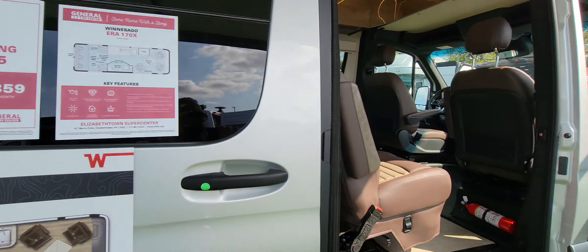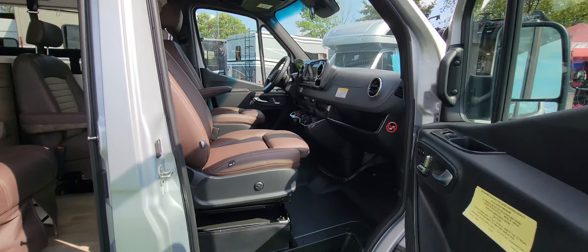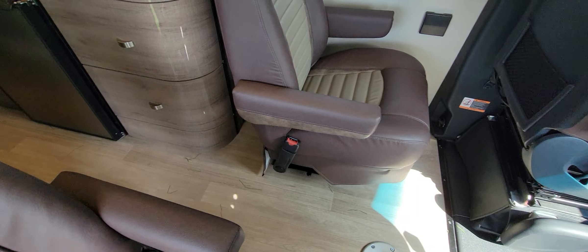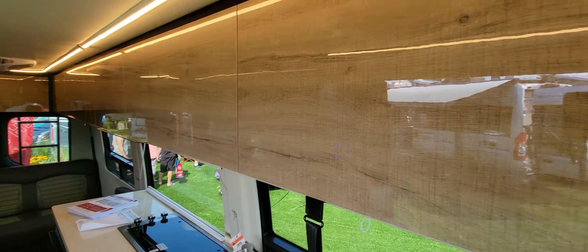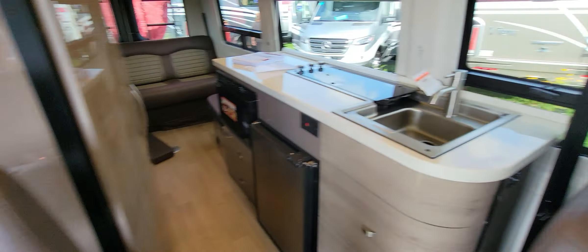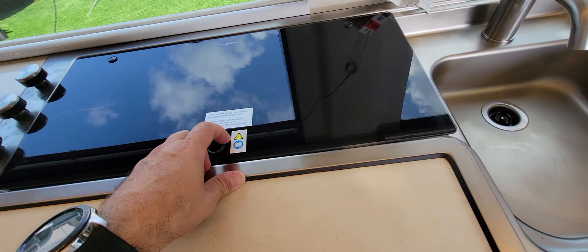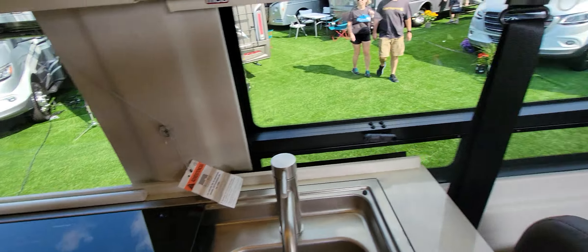This is the Era 70X at $150,000. It's on a Mercedes chassis with four seats. These seats somehow turn to face each other, and you could easily sleep a small child. Nice cabinetry, control units, and a long kitchen.